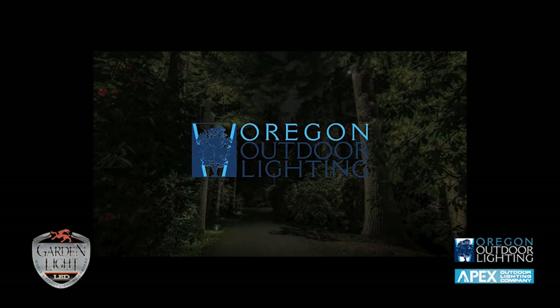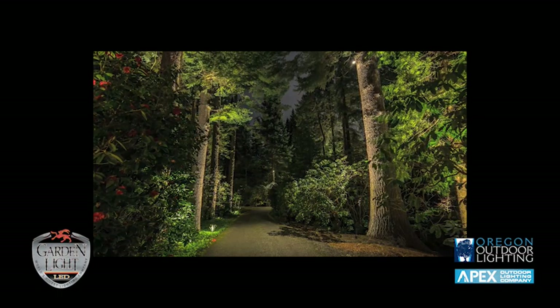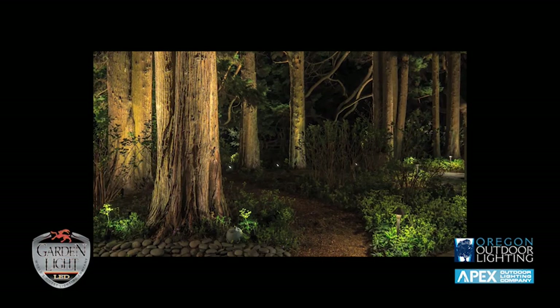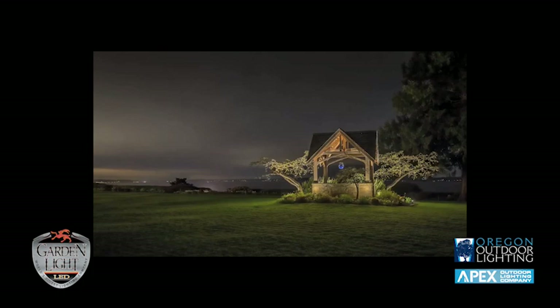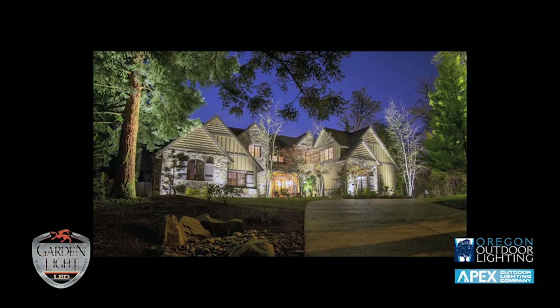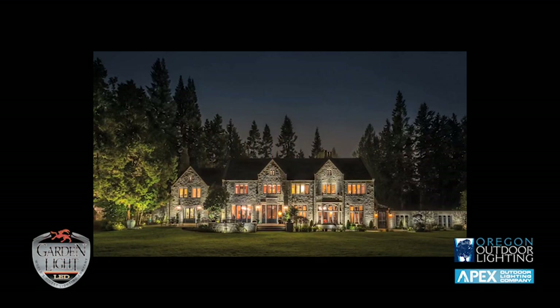Client video testimonial: 'It's amazing to see the reaction from people. Before lighting, I didn't think about the home, I didn't think about the landscaping — I just pulled into the garage and walked inside. Now every time I drive up it's like, okay, this is cool. It really has enhanced how I feel about the home, and I would say it's been the thing I enjoy almost more than anything else we've invested in our home. I highly recommend Oregon Outdoor Lighting — every part of this process was a real pleasure. It is the lighting that our friends, family, and visitors always comment on.'